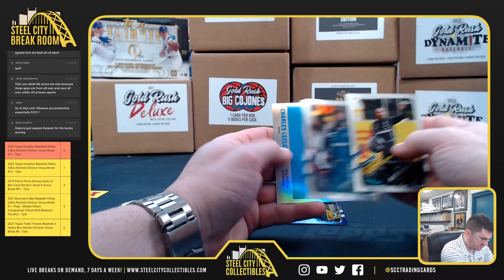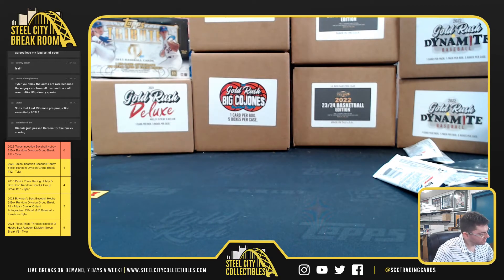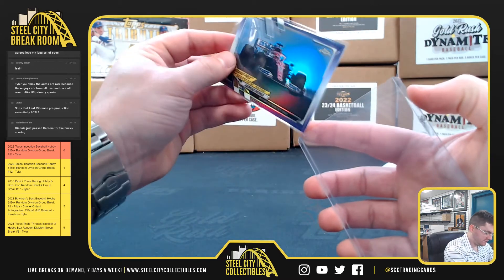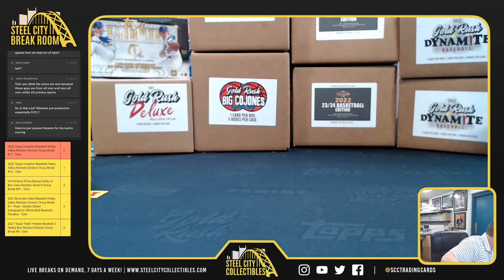Lewis Hamilton, Sebastian Vettel, Charles Leclerc. Sergio Perez purple — and that's at $3.99. Thank you, Michael. Thank you, Michael.